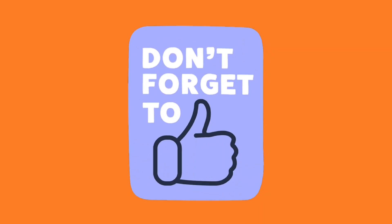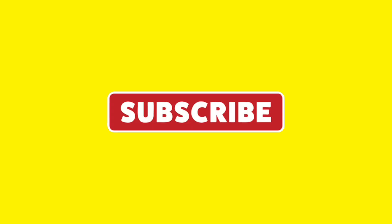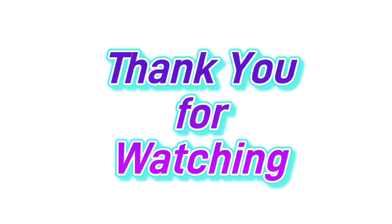Don't forget to like this video by giving it a thumbs up. Leave a comment below to let us know what you think. If you're not a subscriber, click the red subscribe button below. Keep up with our latest videos by clicking the notification bell. Thank you for watching — be sure to check out these other videos, and we'll see you next time. Bye-bye!